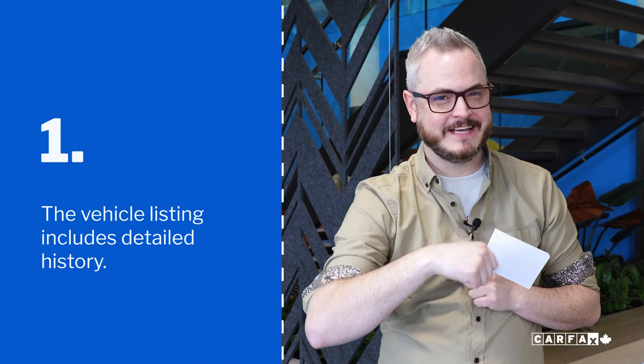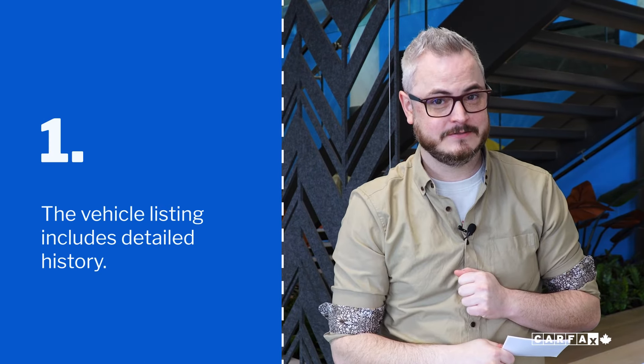And coming in at number one: the vehicle listing has detailed history. Nearly half of your customers said that if there wasn't detailed vehicle history information on the listing, they would skip it.